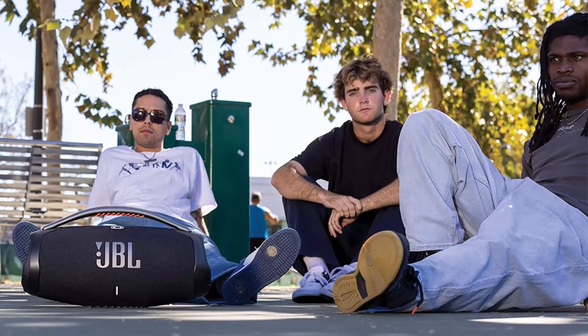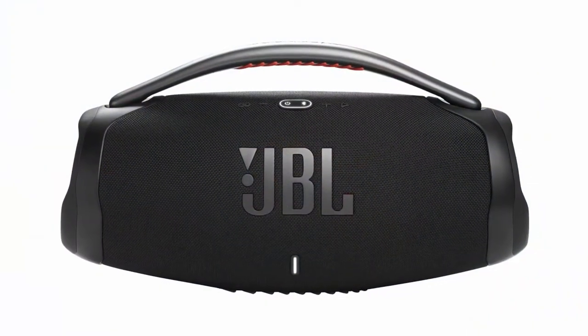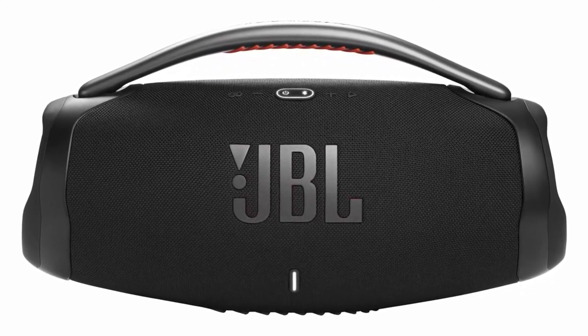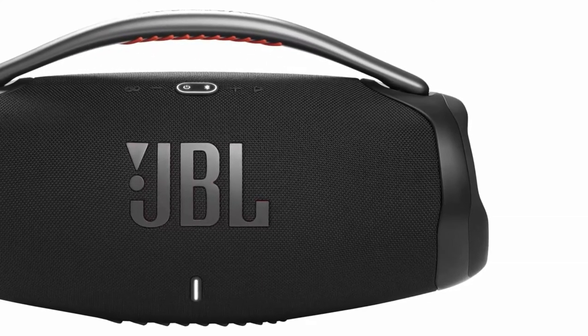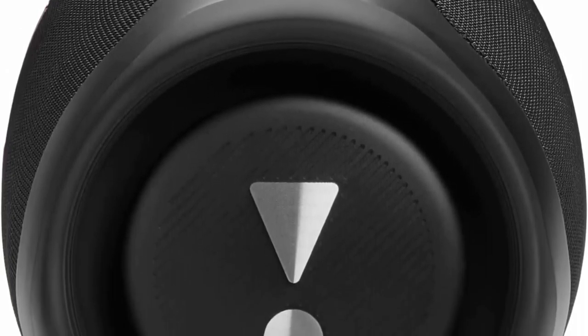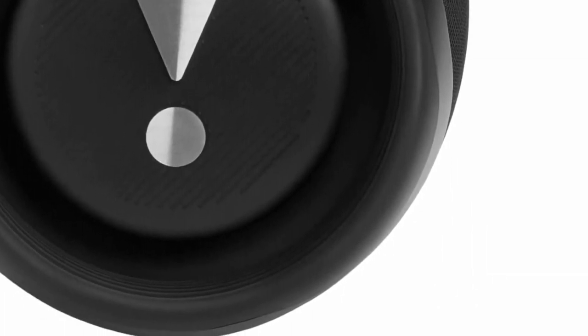Strong, bold design: we've updated the sleek, iconic JBL silhouette with twin side caps and a sturdy metal handle with an eye-catching orange silicone grip, so you can take your music and your style anywhere. JBL is committed to more sustainable, earth-friendly packaging. That's why the Boombox 3 comes in a recyclable paper-based box, including the inner tray, with an exterior printed with soy-based ink.